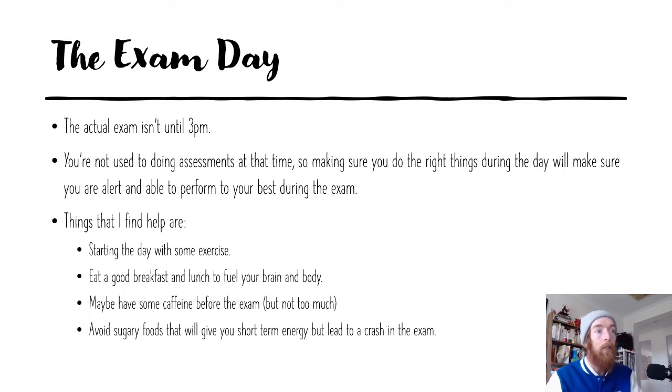On the actual exam day, the economics exam isn't until 3 p.m., which is pretty late in the day. You're normally finishing school around that time — you're not used to doing assessments then. Making sure you do the right things during the day will make sure you're alert and able to perform your best. You don't want to feel lethargic because if your mood's down and you're feeling flat, you're going to struggle to access your memory. Starting the day with some exercise helps — that can vary for each person.